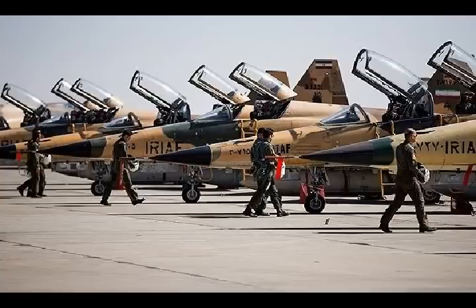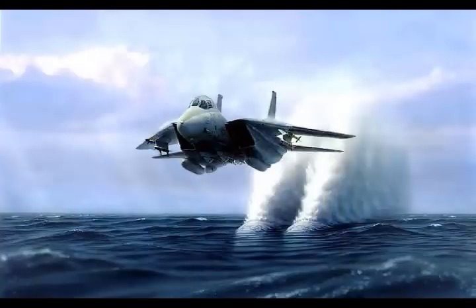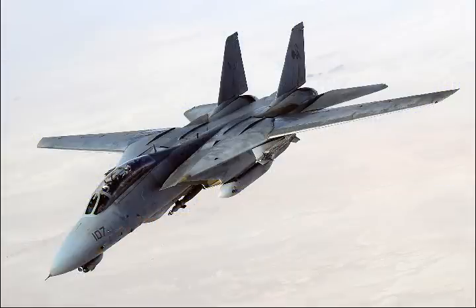When the F-14A was developed, it was amongst the most capable fighters developed by the United States during the late 1960s. The jet entered service with the U.S. Navy in 1974, equipped with the AWG-9 long-range pulse Doppler radar.